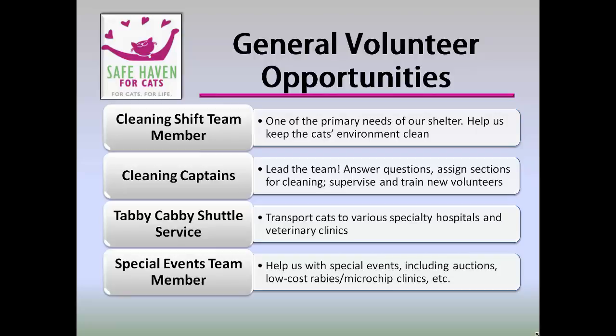Cleaning Captains lead the team, answer questions, assign sections for cleaning, supervise, and train new volunteers. They help make volunteering safe, friendly, and fun. The Tabby Cabby Shuttle Service: sometimes Safe Haven needs to transport cats to various specialty hospitals and veterinary clinics around the triangle. We need safe drivers for this precious cargo.